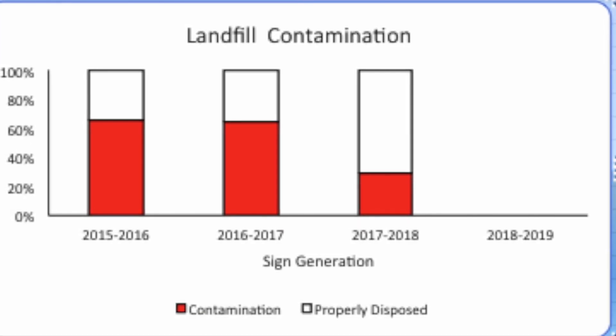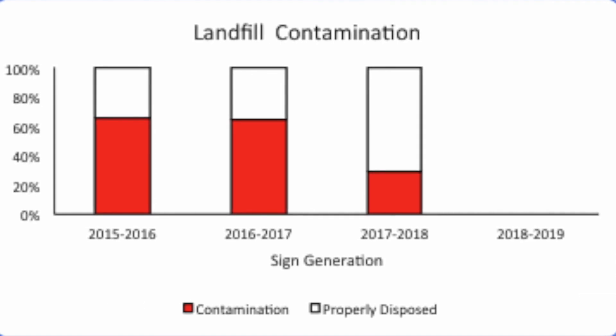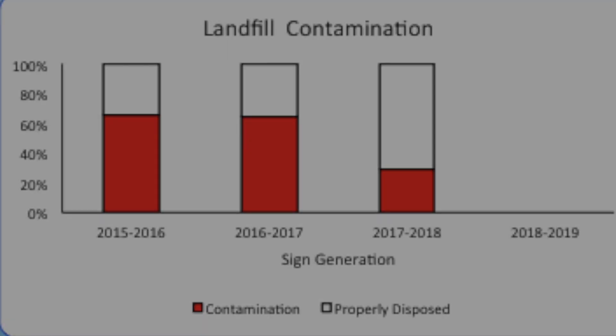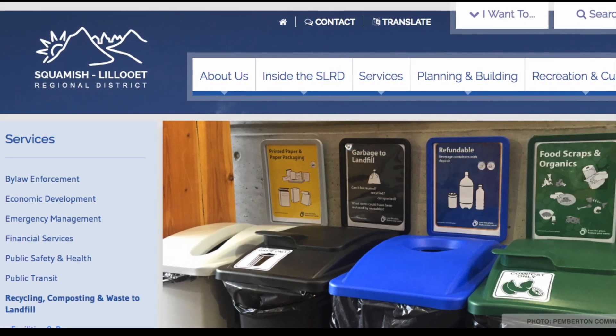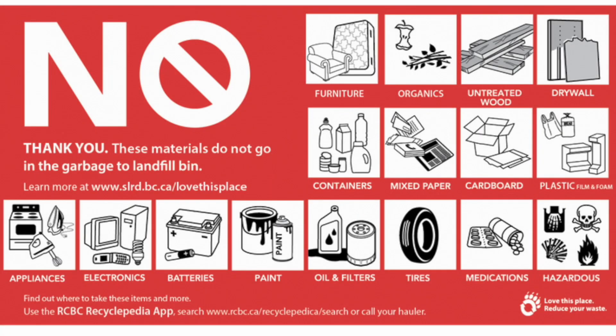For Quest University's current signs, we added icons provided by the regional district authorities to make the signs clearer. By combining text, icons, color, and images, users can clearly see where items go and form habits in response to the signs. With these signs, overall waste contamination went down to 24%.